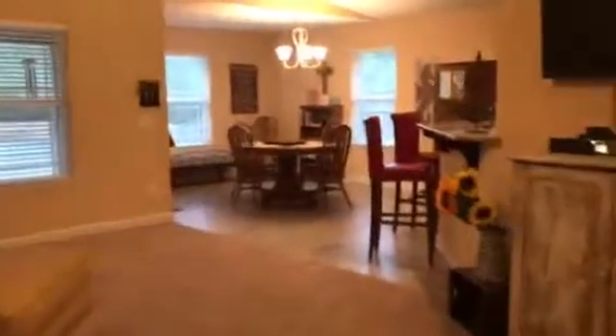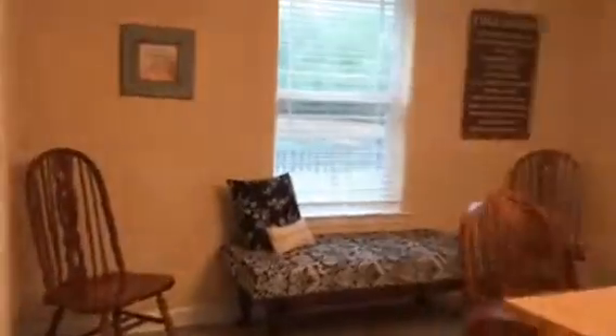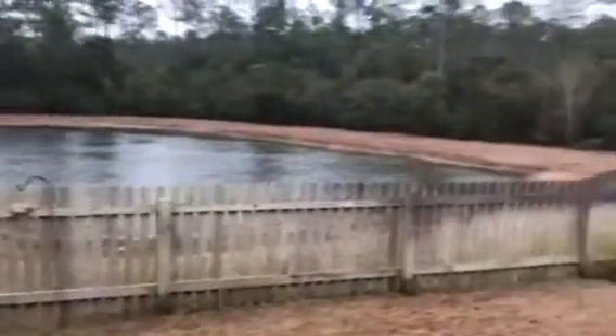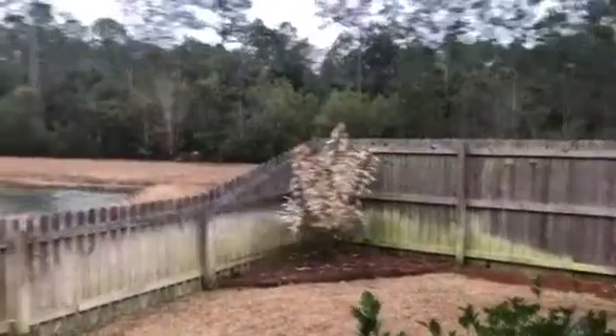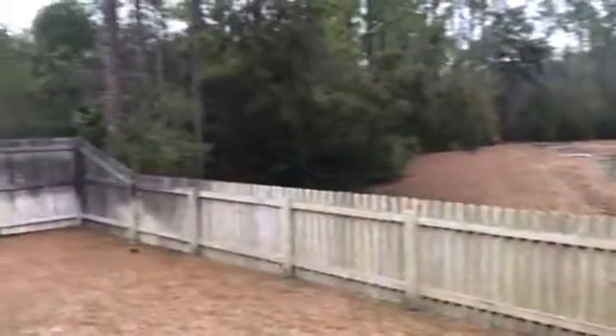I'm going to take you outside right now. It is raining outside today, so that's why we didn't get too many views of the front. This door goes right out. We have a covered back porch here, and you can see this pond view. We do have a privacy fence.